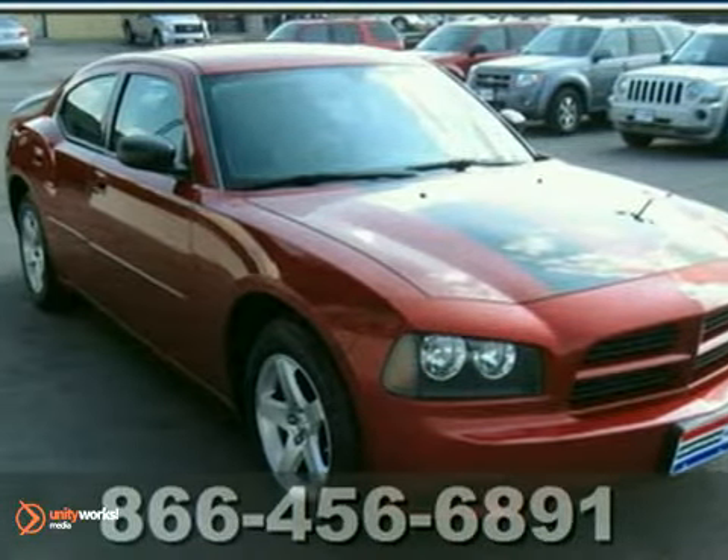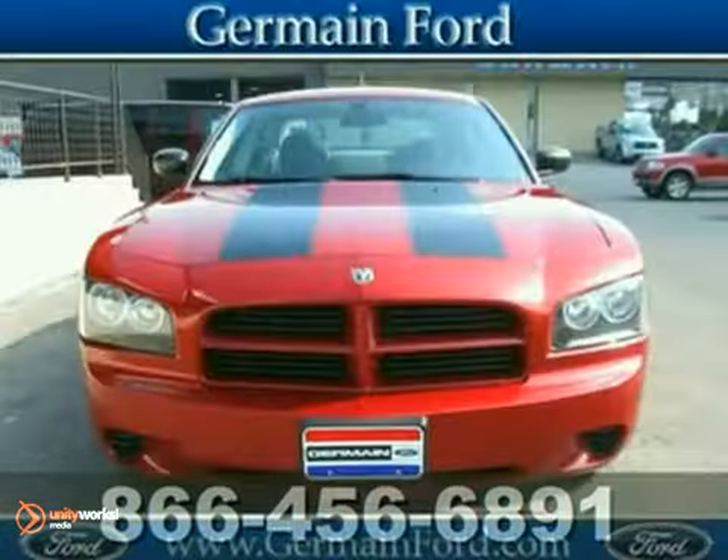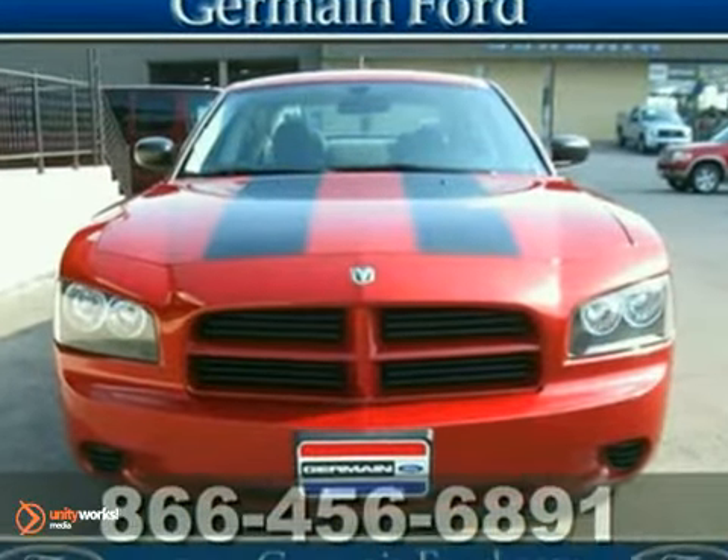Are you looking for terrific value in a vehicle? Well, with this stunning looking 2008 Dodge Charger SE, you're going to get it.